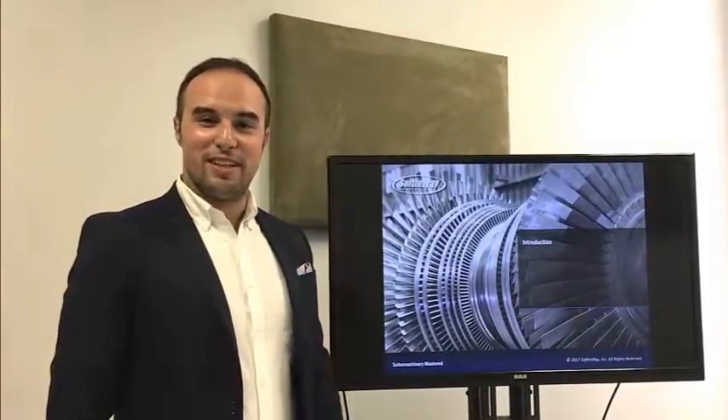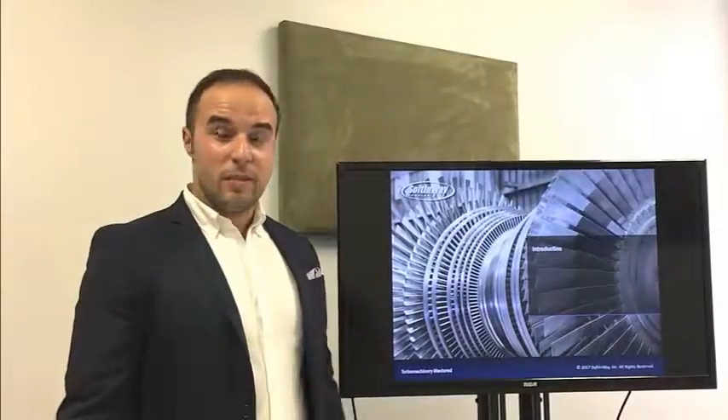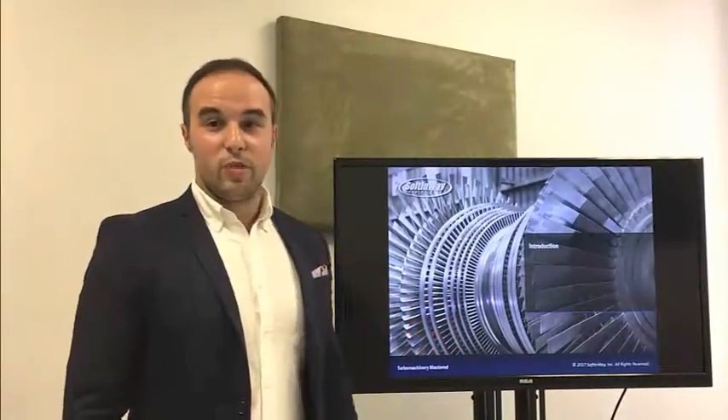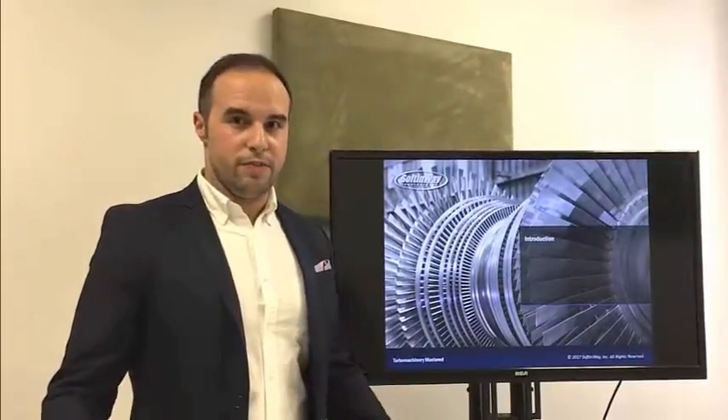Hi, and thank you for clicking play. I know that we send you a lot of emails about our products and our services, and today we want to show you a presentation. Pretend we're in your office, or maybe after this, invite us to your office so we can meet and talk about Teru Machinery face-to-face.